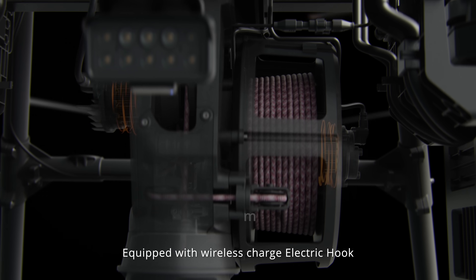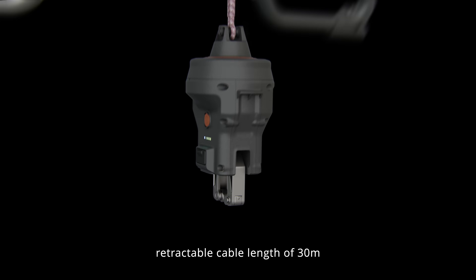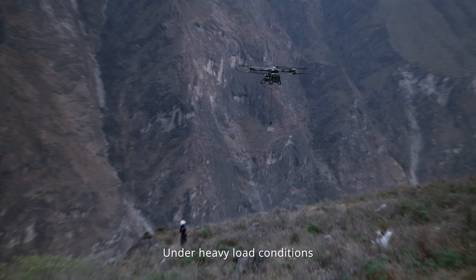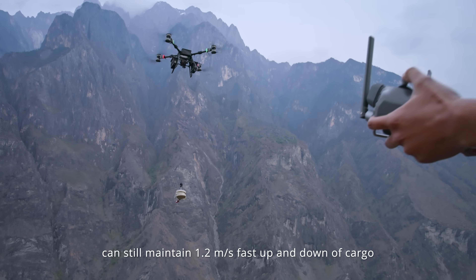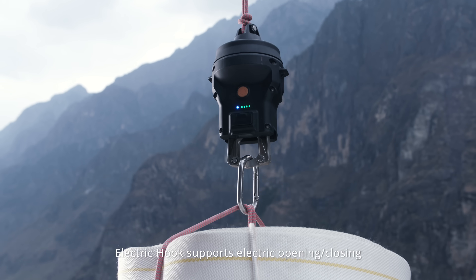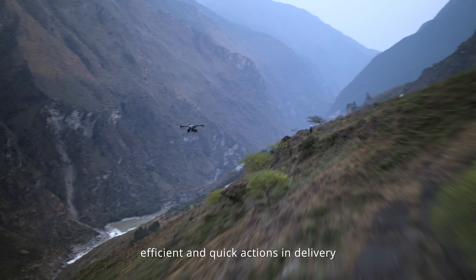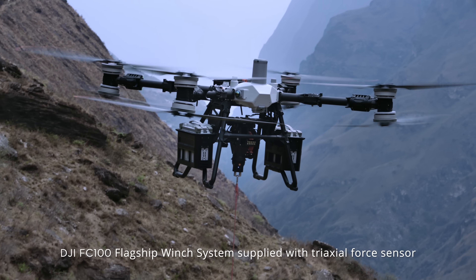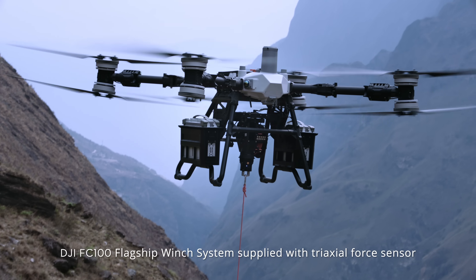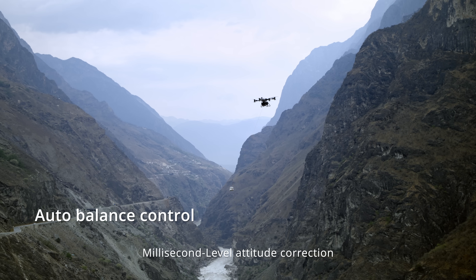The DJI FC 100 winch system is fully upgraded with a brand-new dual-loader collaborative design, equipped with wireless charge electric hook and retractable cable length of 30 meters. Under heavy load conditions, it can still maintain 1.2 meters per second fast up and down of cargo. The electric hook supports electric opening and closing for efficient and quick actions in delivery.